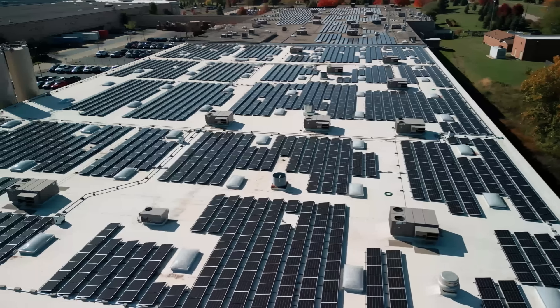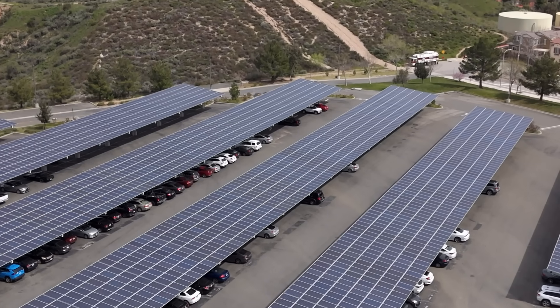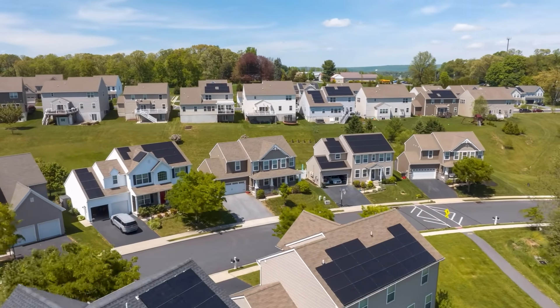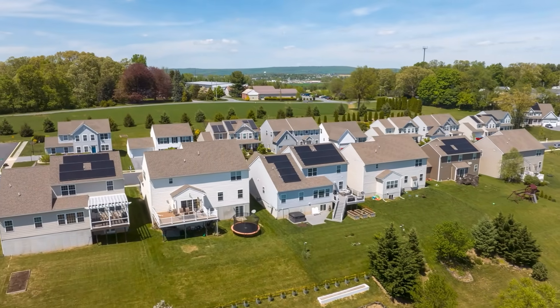That brings us to the other side of the story: behind-the-meter projects. I'm talking about commercial and industrial solar and storage systems on rooftops, parking lots, and campuses — those that power small businesses, manufacturers, schools, and more. And then you also have the residential side. Homes account for nearly 40% of U.S. electricity use, making solar plus battery storage a major opportunity to cut grid demand and boost resilience. These systems live on the customer side of the meter and don't need massive transmission upgrades or to slog through the same interconnection nightmare as a 200-megawatt utility-scale project. And that gives them three huge advantages right now.